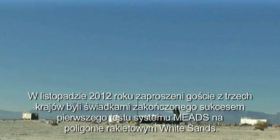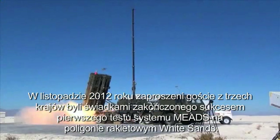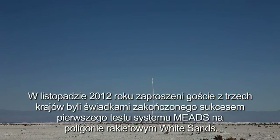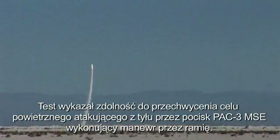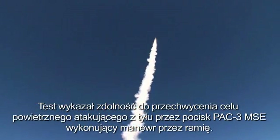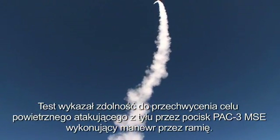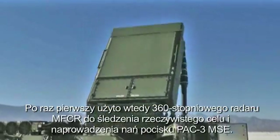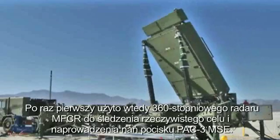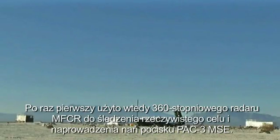In November 2012, witnessed by invited dignitaries from three nations, MEADS successfully completed its first intercept flight test at White Sands Missile Range. The test demonstrated an over-the-shoulder launch of the PAC-3 MSE missile against an air-breathing target attacking from behind. For the first time, the 360-degree MEADS Multi-Function Fire Control Radar tracked a live target and guided a PAC-3 MSE missile to intercept.